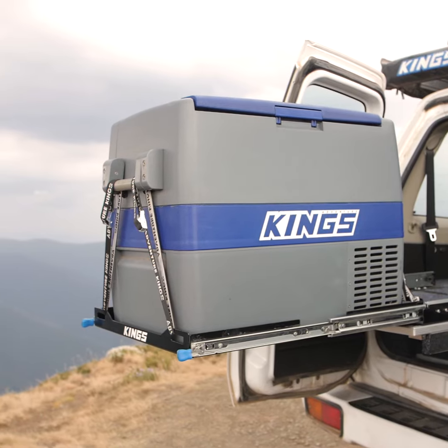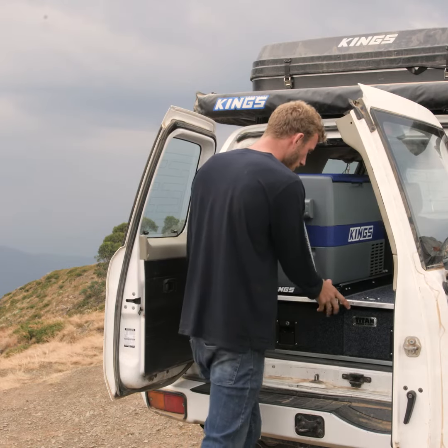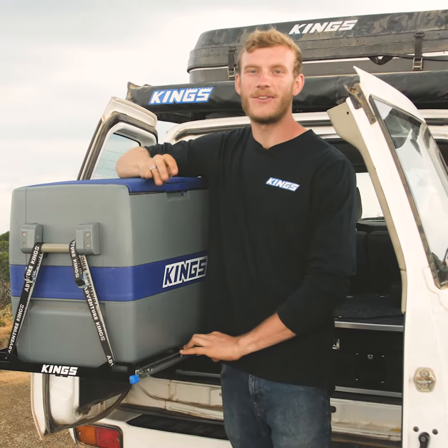This is the lowest priced fridge slide in Oz, but it's also incredibly strong, rated to a thumping 100 kilos. Add an Adventure King 60 litre fridge slide to your camping setup and you'll be blown away by how useful they are.